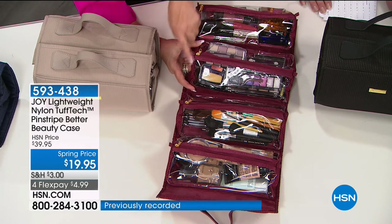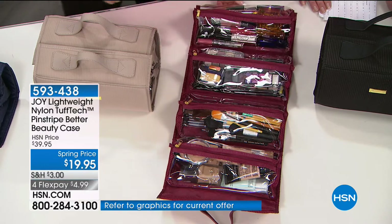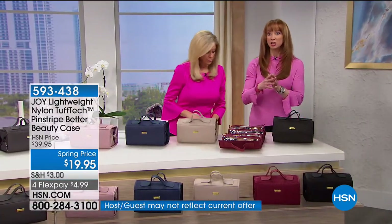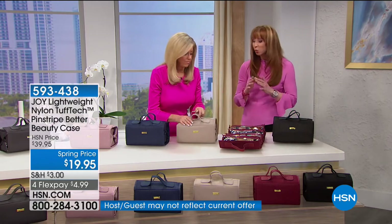It holds so much — it's unbelievable. TSA is going to love you. And if a shampoo bottle or perfume bottle opens up, it's wipeable. Wipeable, waterproof.